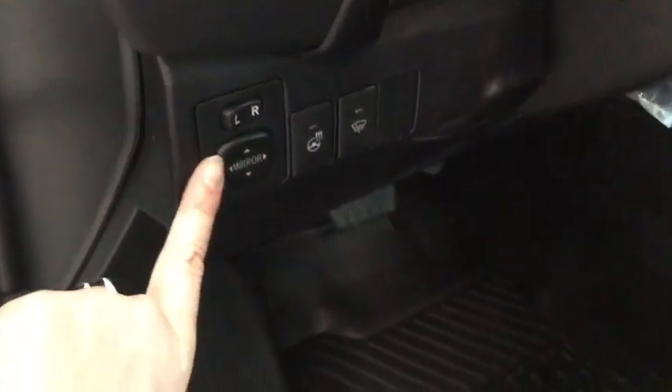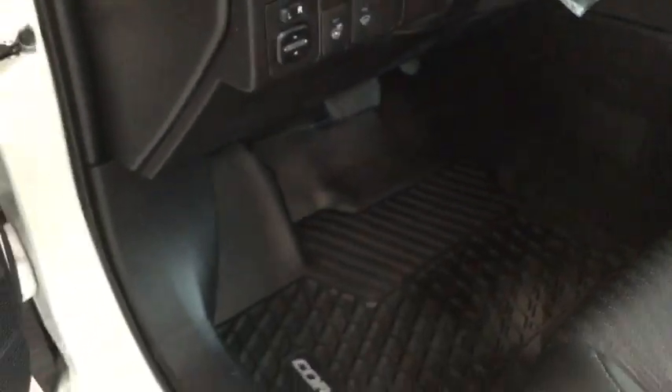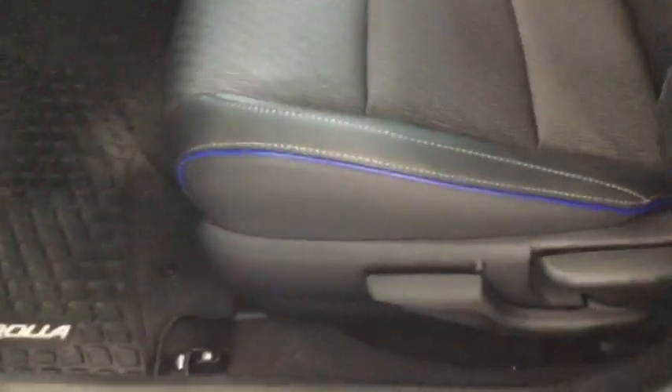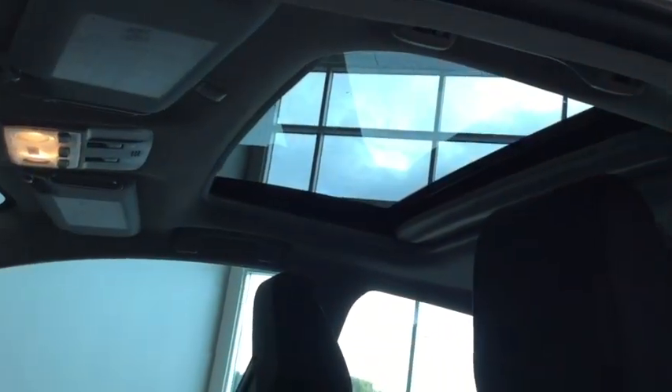Just to the left of your steering wheel is your power mirrors control. You also have your heated steering wheel and your windshield wiper defrost. It comes with two sets of floor mats including all-weather floor mats to keep your vehicle nice and clean. The piping on the fabric gives a really nice edge, and you've got these great comfortable seats. Moving further up, you do have your power tilt and slide sunroof.